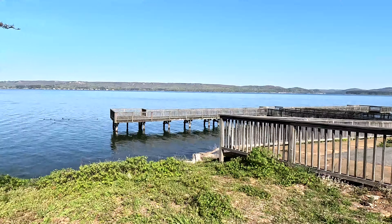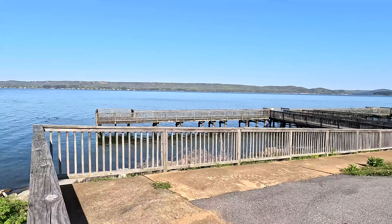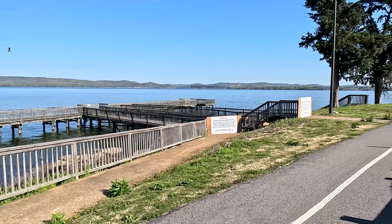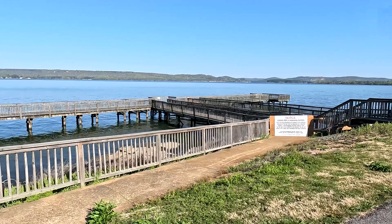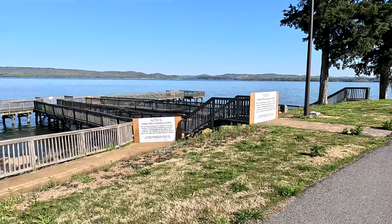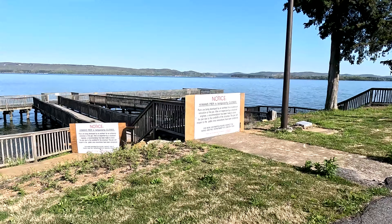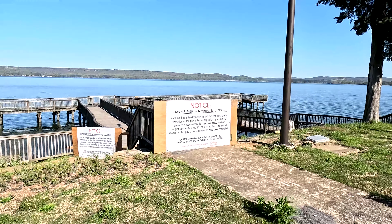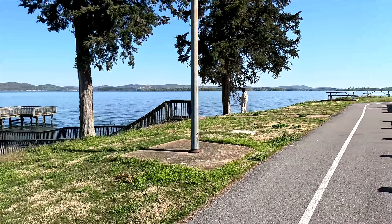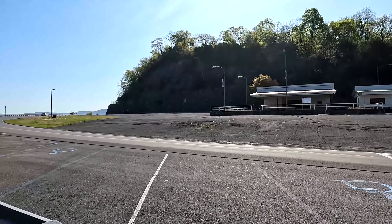Here you can see a great big fishing pier. It's pretty big but it looks like it's temporarily closed so you can't get on it. The sign says Kiwanis Pier is temporarily closed - needs renovations. Oh well, there are guys wanting to fish.